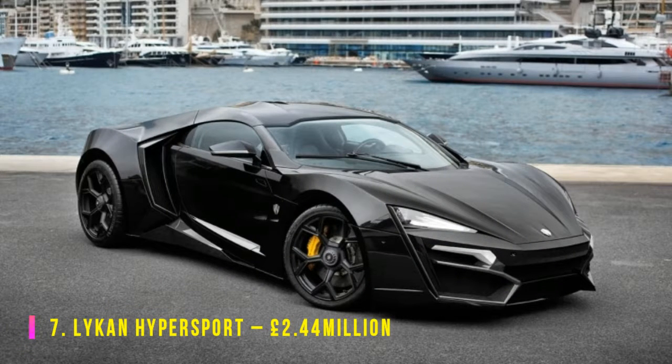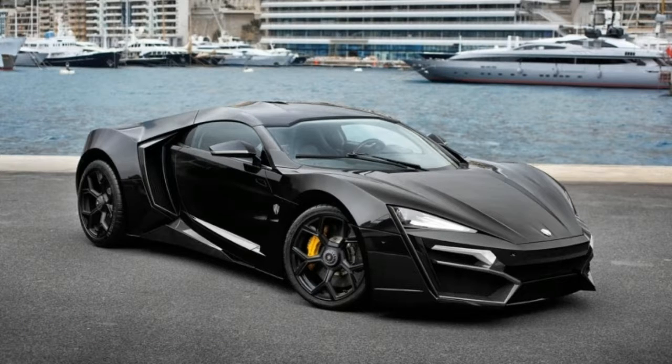The Lykan Hypersport was never going to be a cheap car, but when they decided to make the headlamps out of diamonds — 240 by 15 carat — the price tag understandably went into the stratosphere. It was built by Lebanon-based W Motors and is the first-ever Arab supercar.